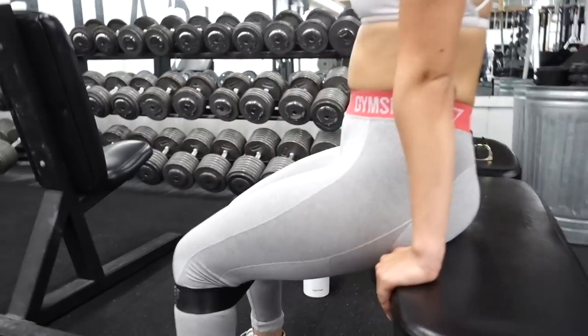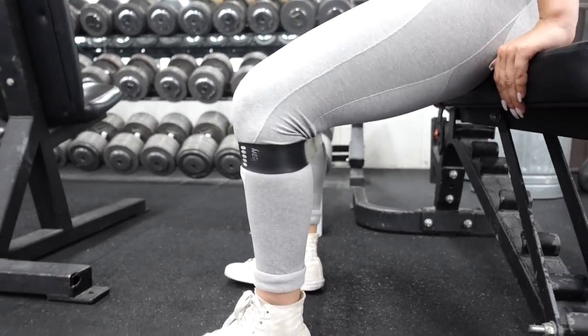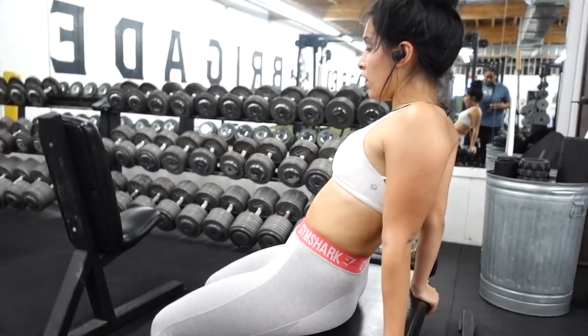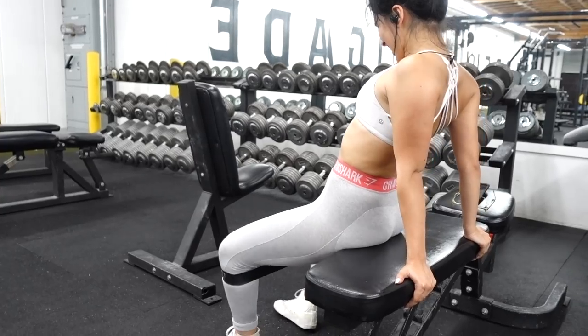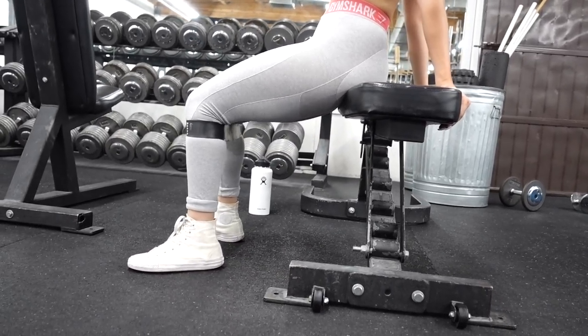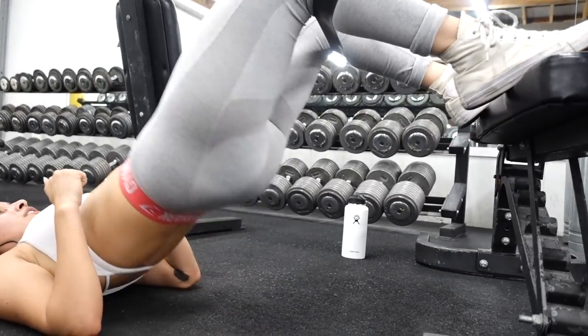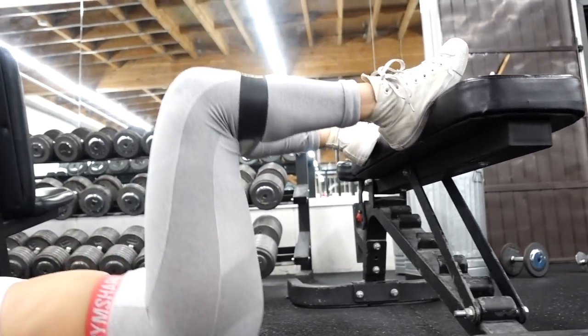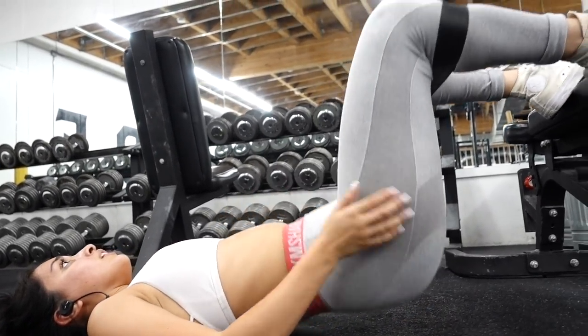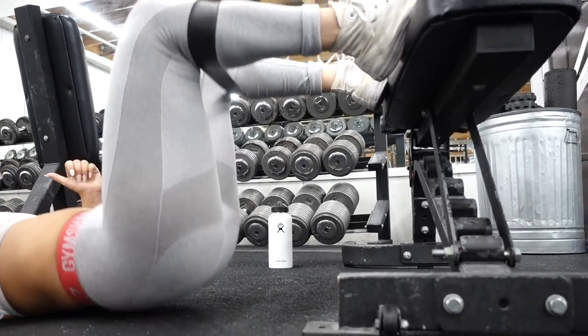This next one I have a total love-hate relationship with — banded seated hip abductions. First, lean forward and do 10 banded seated hip abductions, then sit up straight and do 10 more, and finally lean back and do your final 10. I can feel the burn just watching this. It can feel awkward but trust the process. Then the last exercise is a feet-elevated bodyweight glute bridge with the band below my knees for 30 reps.